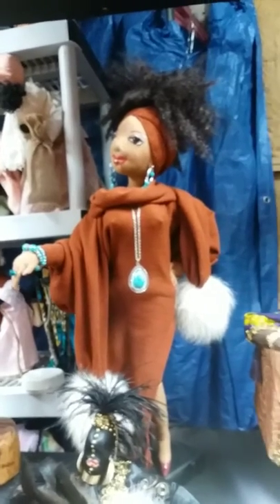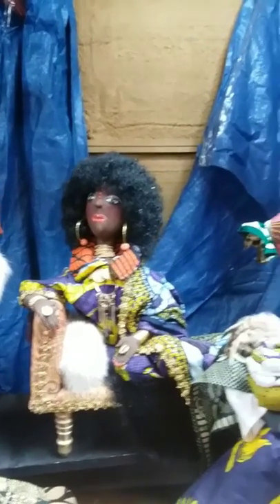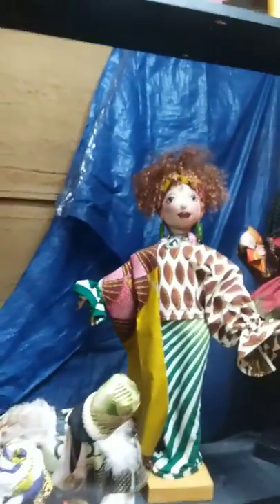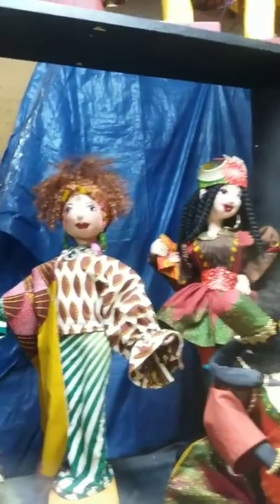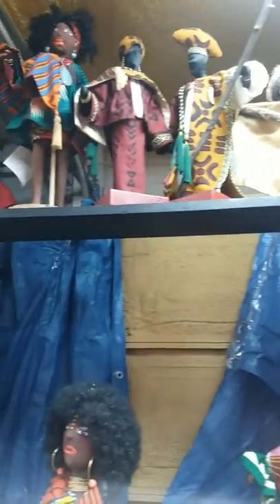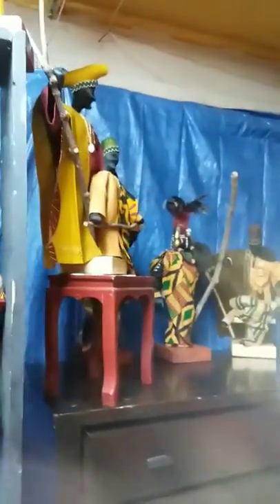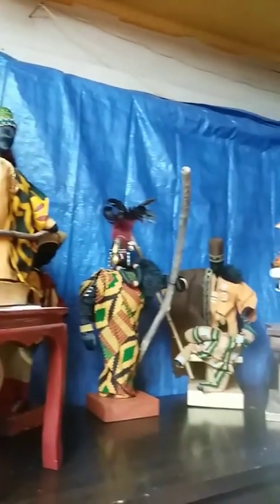I started making dolls about 30 years ago. I was raised in a family that sold, so I was around it my whole life — my mom sold, my aunt sold, my grandma sold. It was a pretty artistic family because my mom did much the same things I did; she made dolls and did sewing for the community.